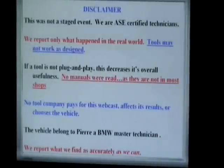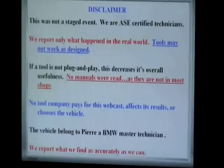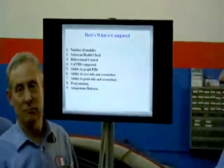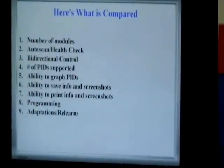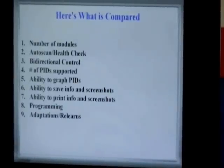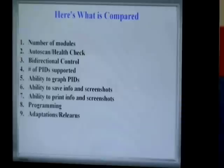We always make sure that we do this disclaimer. The tools that are in here are from companies that are not afraid to have us give a full view of their tool. All of us here, including Craig behind the camera and Adam Varney — who is actually a mobile tech — have put the tools on the car and ran them through their courses. So this is what we compared: number of modules, the auto scan or health check, and bi-directional control. We'll talk about what Pierre, John, Basil, and Alex think about some of the other modules we looked at.